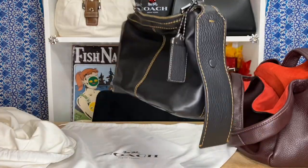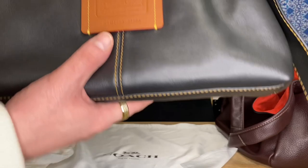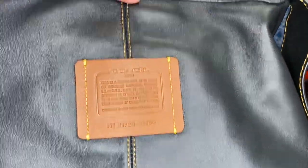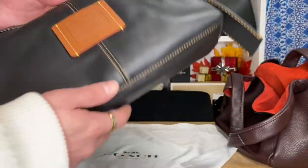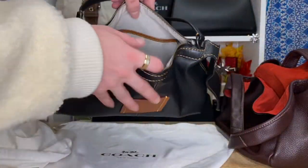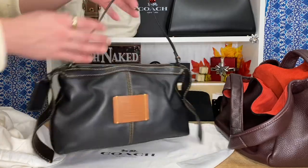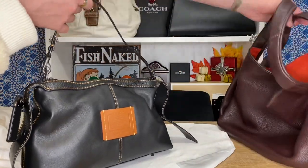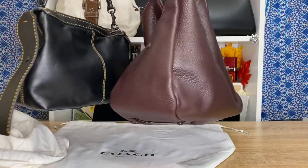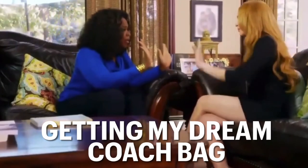I am obsessed. Not only am I obsessed with the design, but the leather and the construction of the bag is absolutely immaculate — I have no words. This is one of the best pieces I own in my entire collection, bar none. It goes up with my high-end luxury bags. I had no idea I was even getting this — shout out to my best friend who got this for me. I couldn't be more grateful for this beautiful, beautiful piece.